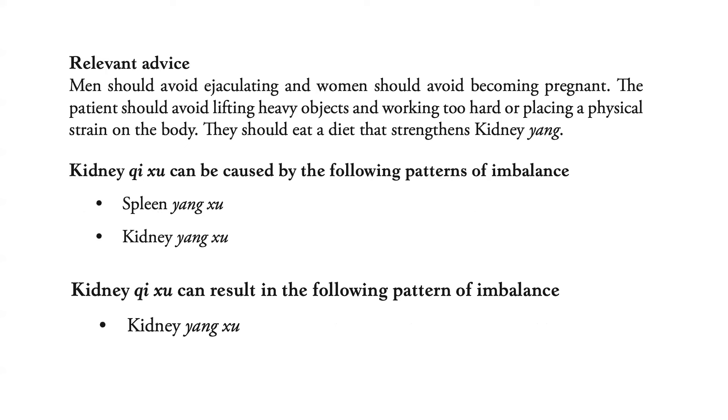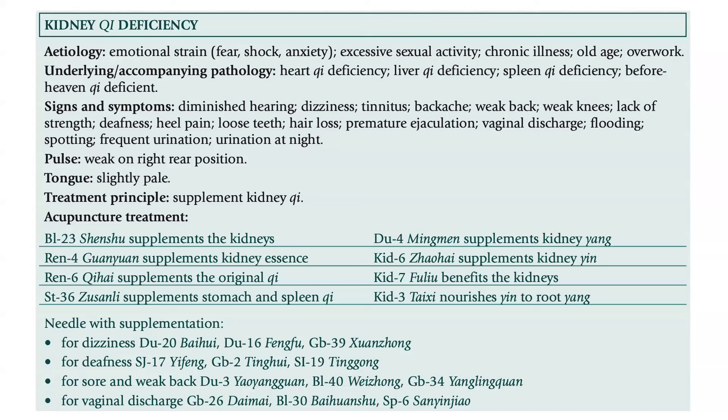Men should avoid ejaculating and women should avoid becoming pregnant. The patient should avoid lifting heavy objects and working too hard or placing physical strain on the body. They should eat a diet that strengthens Kidney Yang. Kidney Qi deficiency can lead to Kidney Yin deficiency, which in turn can also result in Kidney Yang deficiency.